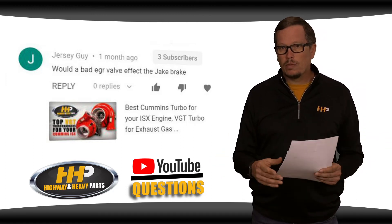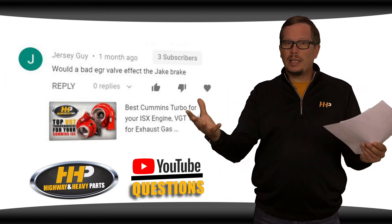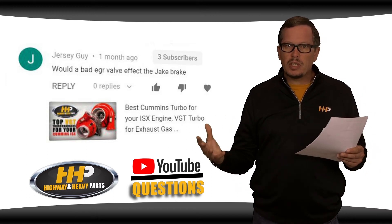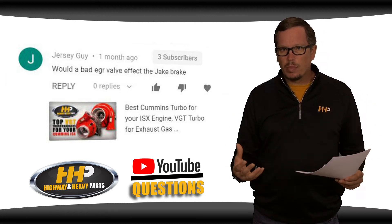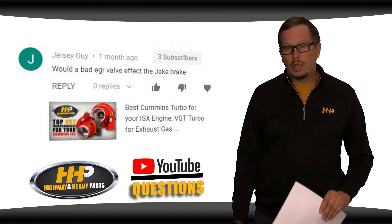So the EGR is controlling combustion temperature. But if something goes wrong with your EGR valve — maybe your EGR cooler fails — that comes in through the intake manifold and out the exhaust directly into your VGT turbo. The potential there is that the VGT turbo may not be able to function properly based on carbon buildup or debris hitting it, and that could ultimately affect your engine braking.